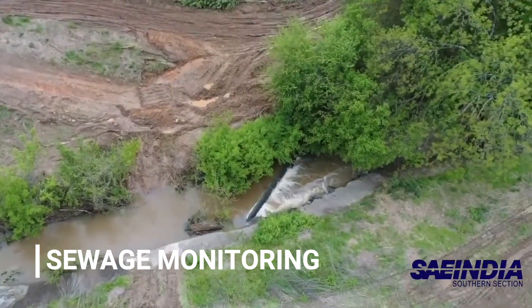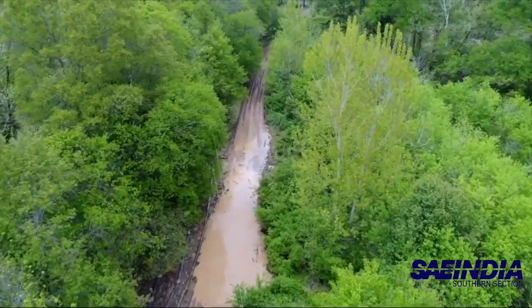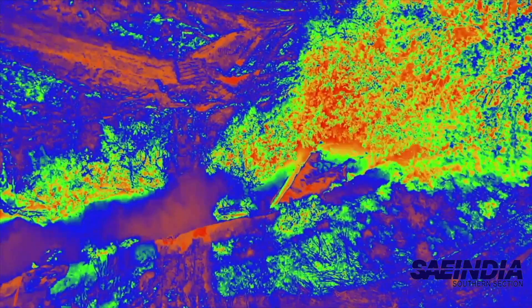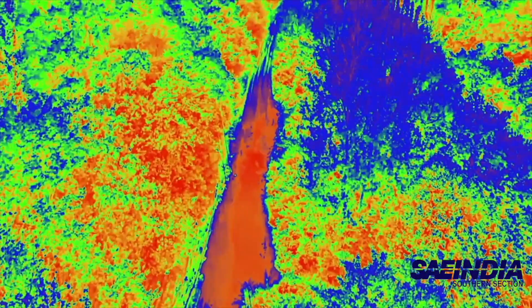Aerial IR can also be used to monitor heated water or sewage discharges from industrial power plants into water bodies. This ensures that they comply with the standard environmental regulations laid down by the authorities.